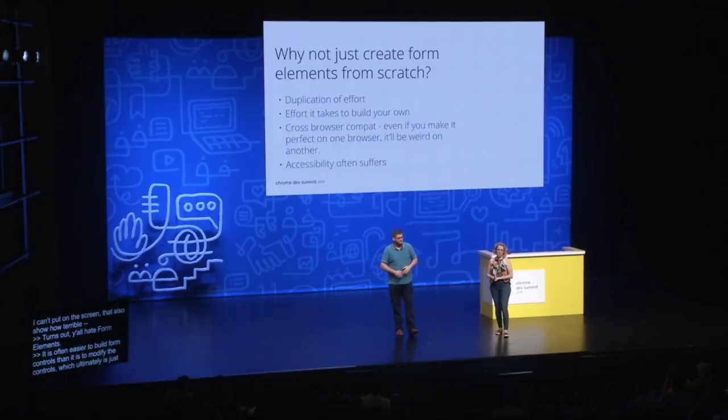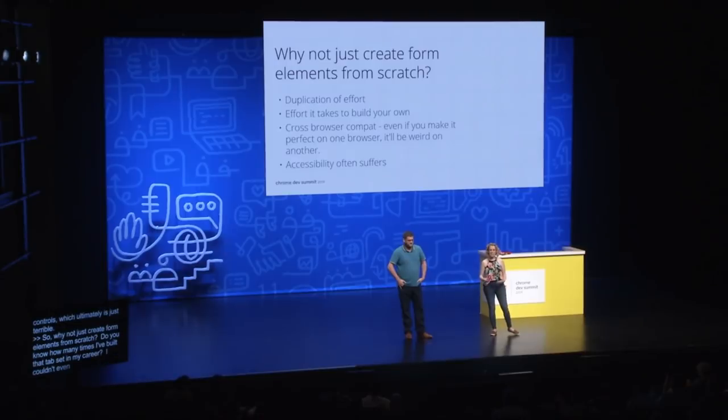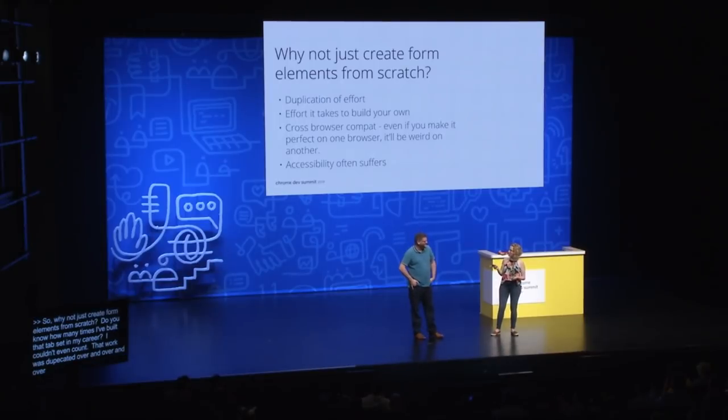So why not just create form elements from scratch? Do you know how many times I've built that tab set in my career? That work was duplicated over and over again in different companies, and even within a company there would be separate design systems. How many did you find at Microsoft? So far, seven — and that's just internal to Microsoft. Even when you manage to get a tab set or form control that works really well, they often have an uncanny valley feel. There's also something that happens around accessibility where you try your best and add the ARIA roles, but will every developer that comes after remember to add that ARIA role?